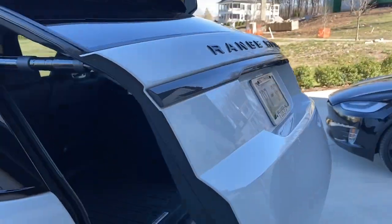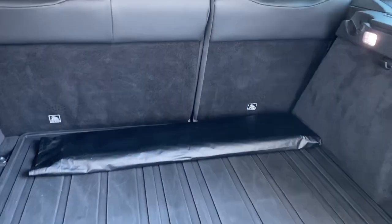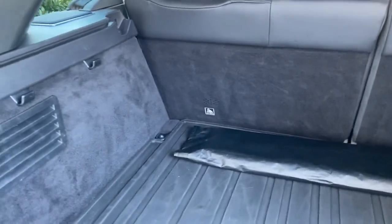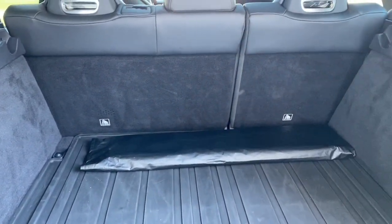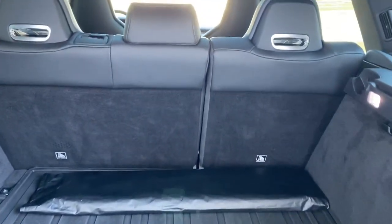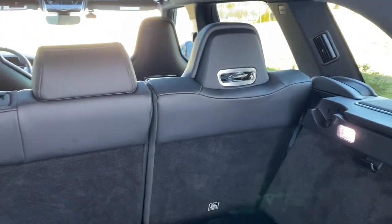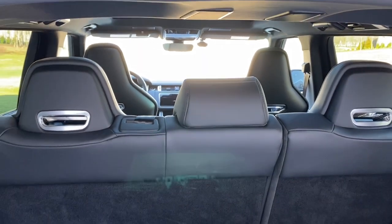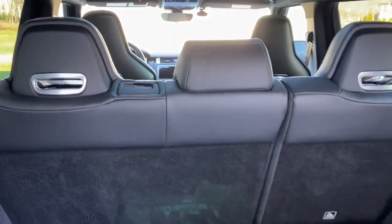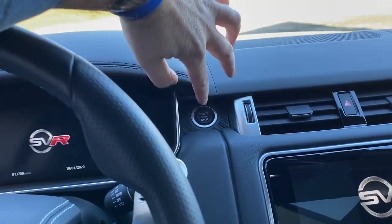Let's see what kind of trunk space this thing has got. You could lay the seats down in this vehicle and have a ton of space — that's the best part about having an SUV, makes it very practical. Looks like to lower the seats there's a couple of buttons you've got to pull down. This would give you a lot of room. This is a good going-to-the-beach vehicle.